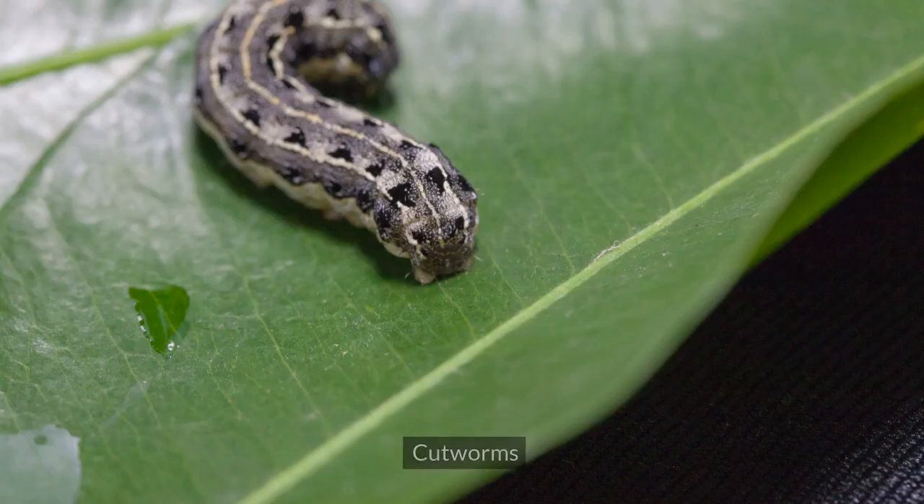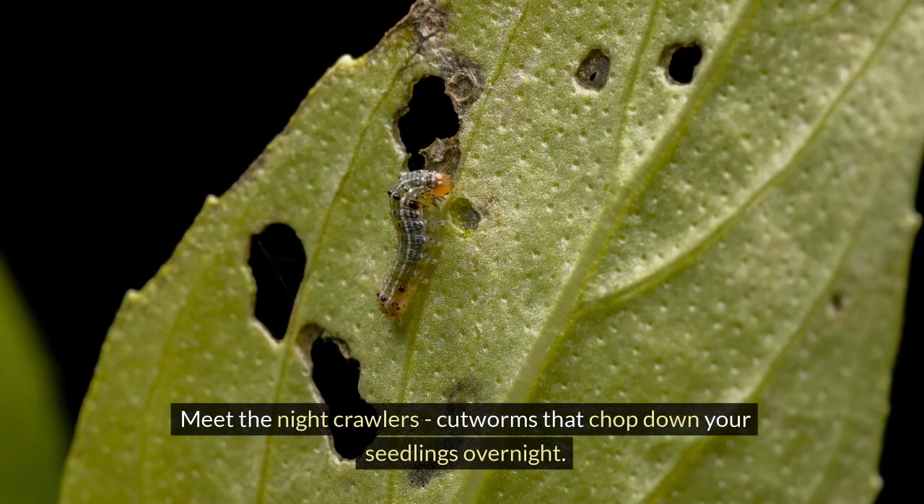3. Cutworms. Meet the night crawlers — cutworms that chop down your seedlings overnight.